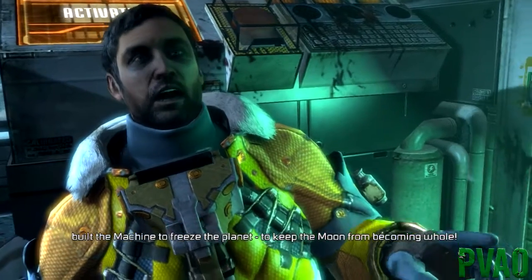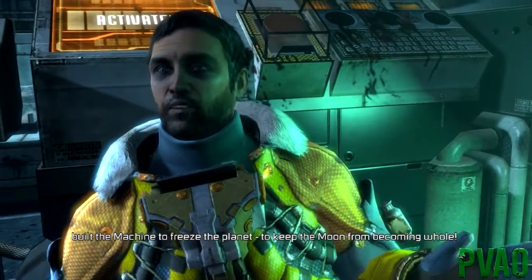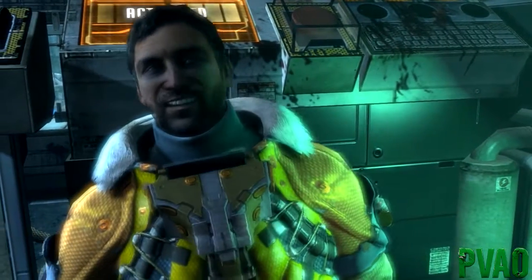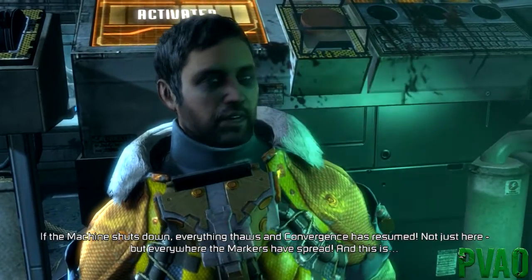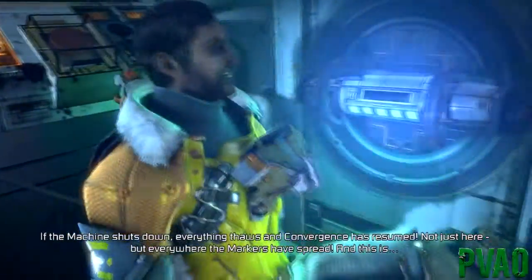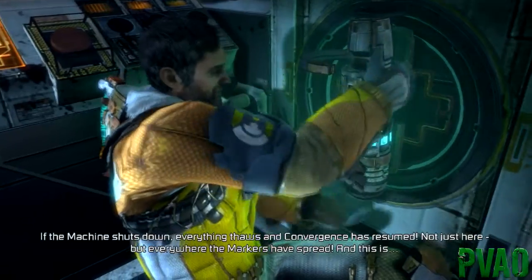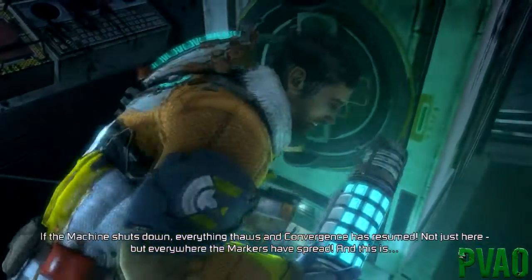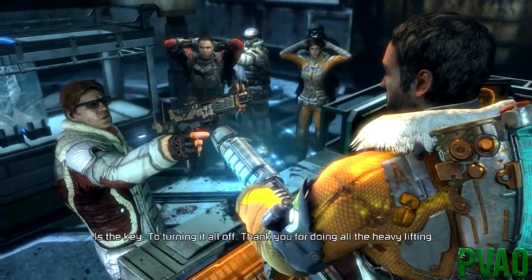The aliens - they built the machine to freeze the planet, to keep the moon from becoming whole. You sent it together - the machine shuts down, everything thaws, and convergence has resumed - not just here, but everywhere. The markers have spread. And that's like the codex we saw at the beginning, and this is the key - turning it all off.